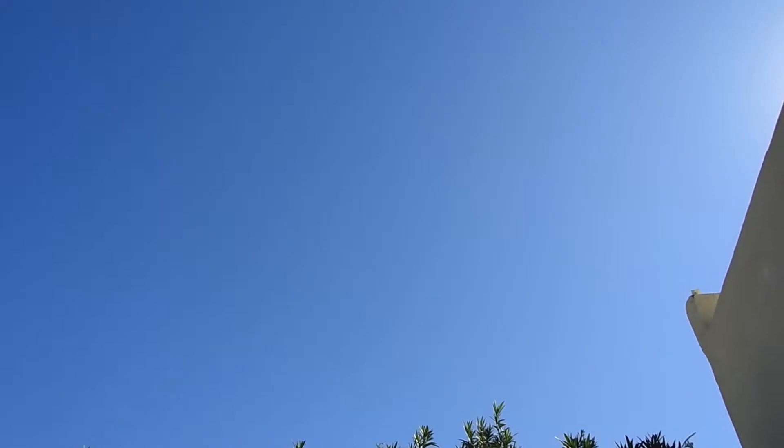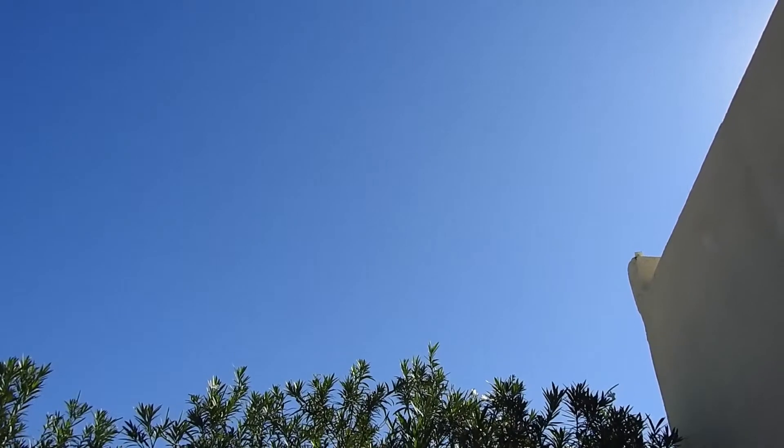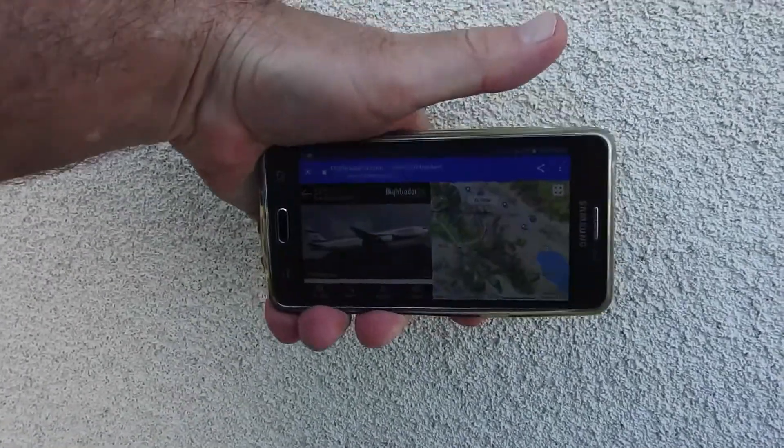No trail from the Air Bridge Cargo. See if it turns it on. It should be starting to vector further north because it's got to go north at some point to get to Chicago. It doesn't look like it's going to turn it on. Here's an interesting one — LAX to Tel Aviv, Air Israel. And it's not spraying. It's right up there right now. I can hear it. Air Israel coming through the valley.